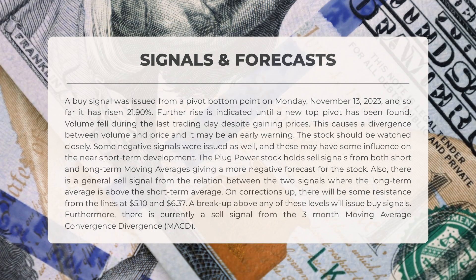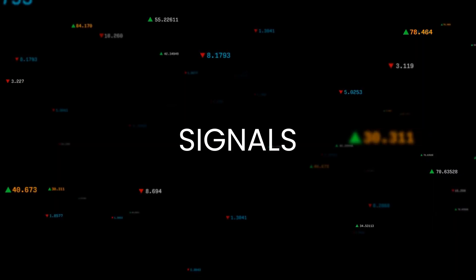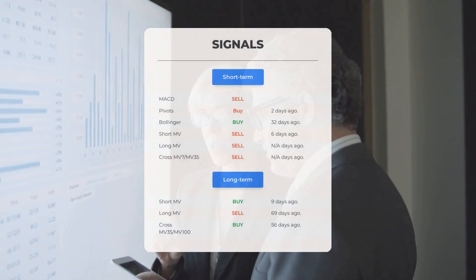The relationship between these signals shows a general sell signal, as the long-term average is above the short-term average. In terms of resistance levels, we can expect some obstacles at $5.10 and $6.37. However, if the stock breaks above either of these levels, it will issue buy signals. The three-month moving average convergence divergence (MACD) is currently showing a sell signal.